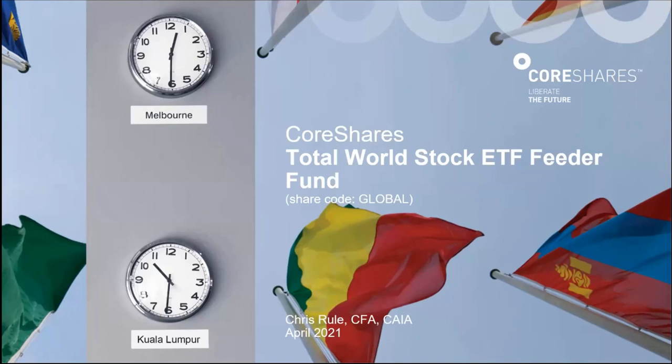Good morning, my name is Simon Brown from Just One Lap. We're looking at doing the CoreShares webcast today. I've got Chris Rule, he'll be presenting on it. Thank you, Simon, and thanks to all the participants for joining. Today we're going to be chatting about a new ETF that we're bringing to market. We're really excited about it. It's been a work in progress over the last year or so, and we think it really brings genuine global exposure to the JSE and is differentiated.